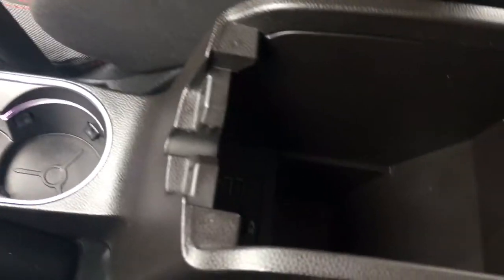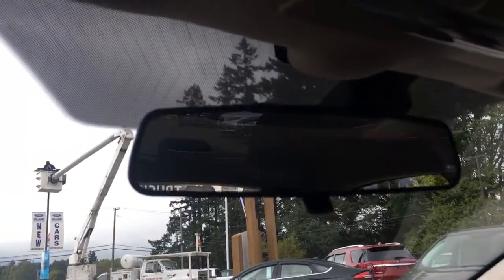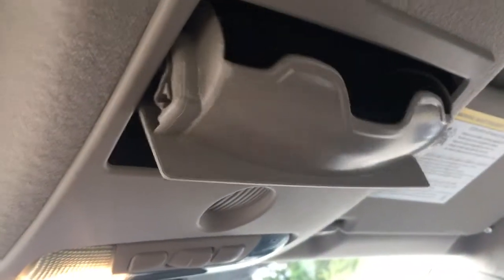Your armrest opens up and inside you've got more storage as well as auxiliary line, SD card, and USB. Off to the side is your glove compartment. Up above is a manually dimming rear-view mirror, lighting controls, and a sunglass holder.